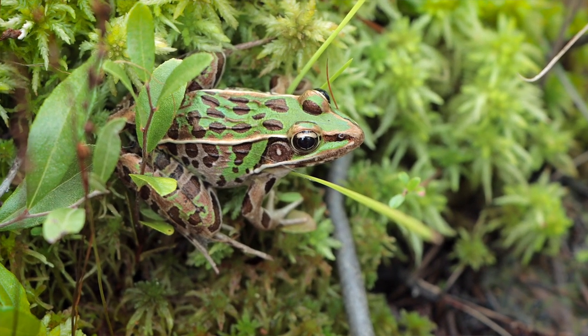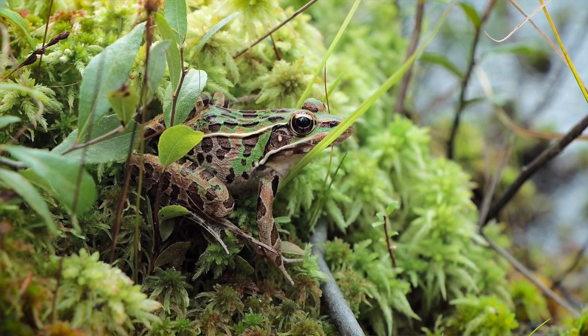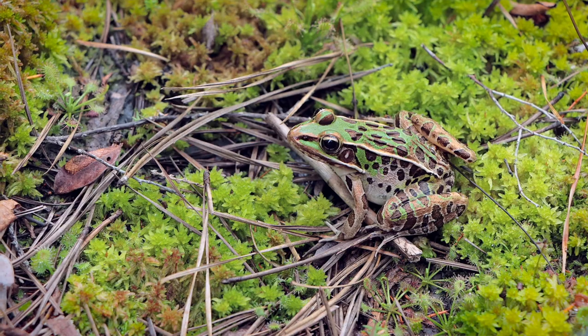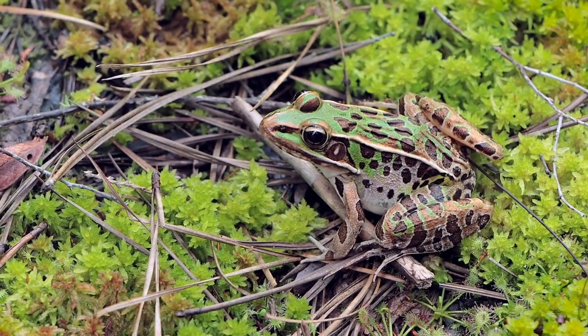Actually, I'm pretty sure this is a southern leopard. I know I'm in the northeast, but this is still southern New Jersey, and I think that might just be the northernmost range of the southern leopard frog.